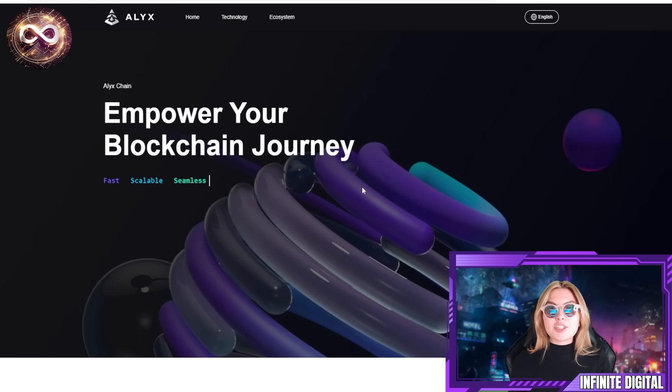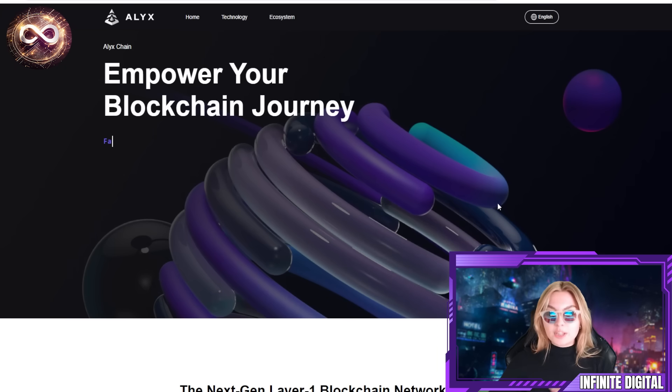Leave a like, subscribe, and comment down below your thoughts and opinions at the very end of the video. Without further ado, let's get straight into it, starting off with their home page. We're going to go into a little introduction, explain what's going on and what you can expect from this entire project, and then move on to the dApp.